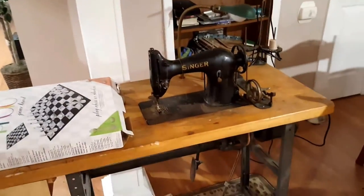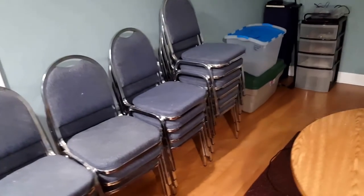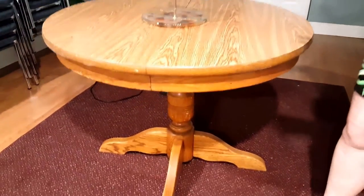We have a commercial Singer sewing machine, and as I move in this direction, a faux tree. Conference chairs are available for anyone with a school situation or if you're starting a business and going to have a conference area. Now we have this very lovely circular pedestal table.